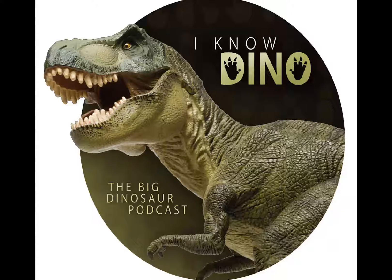The name means Malawi lizard. It was a sauropod, a titanosaur that lived in what is now Malawi in Africa, and it lived during the early Cretaceous. It's named for the country of Malawi, plus saurus, Greek for lizard.